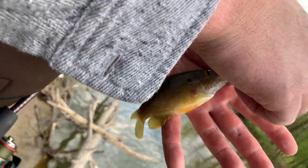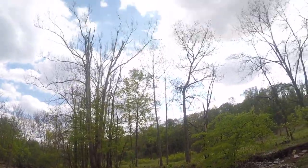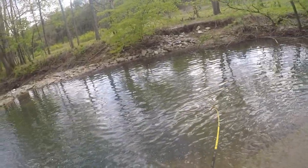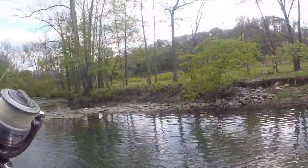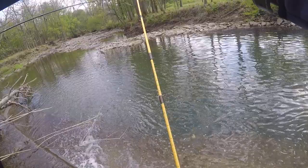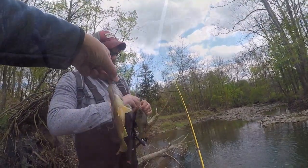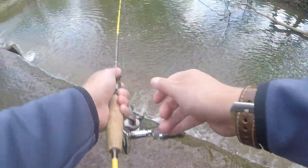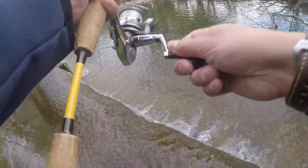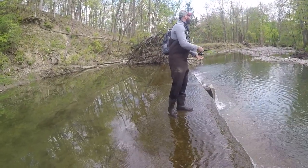Look at those orange eyes. Green sunfish, just like yours — it's bubbled up. This one's a little bigger. Whoa, look at that red. That's the same thing that I caught. That's creek chub.